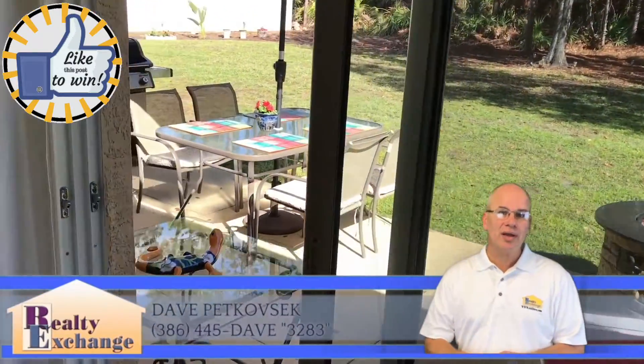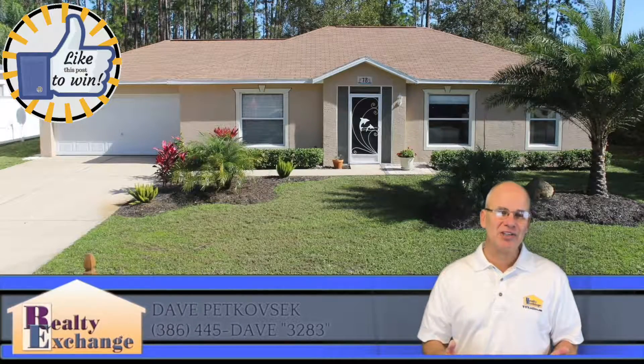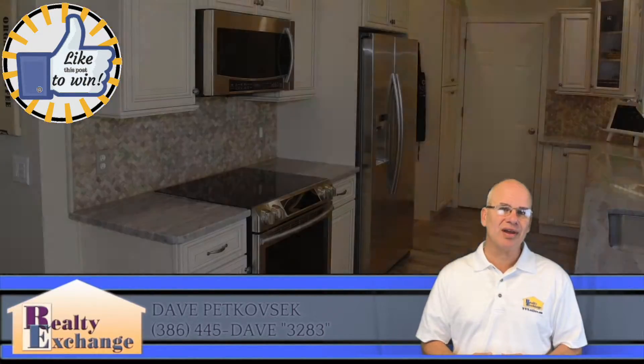I hope you liked the tour and hope to see you again. If you'd like more information or a private viewing, please give us a call at 445-DAVE or see it online at flaglerdave.com.